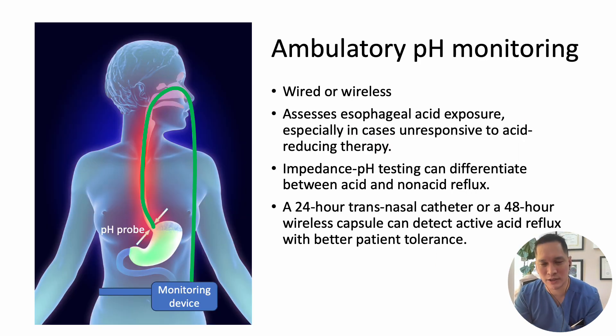Ambulatory pH monitoring is the gold standard test for GERD. It assesses esophageal acid exposure, especially in cases unresponsive to acid-reducing therapy such as a PPI. It can be either a wired or wireless approach. In the wired method, a monitoring device is attached to a belt with a wire running from the device through the nose, down the esophagus, to the gastroesophageal junction, where a pH probe measures the pH of gastric content in the esophagus.